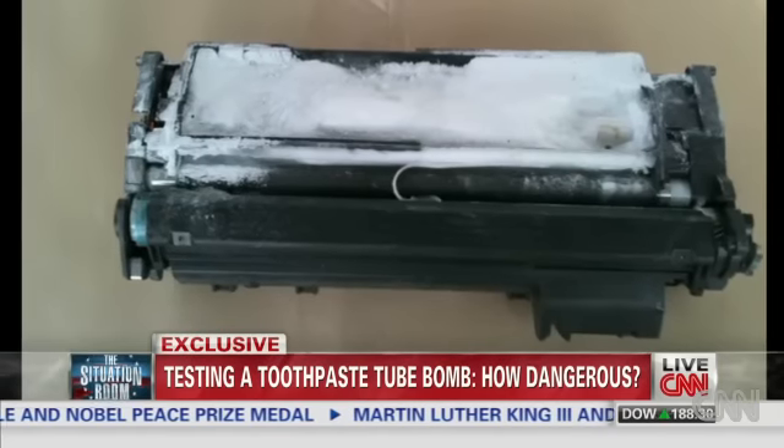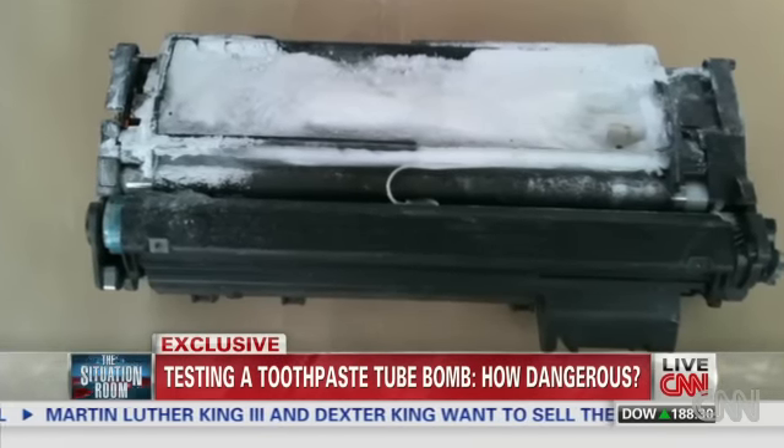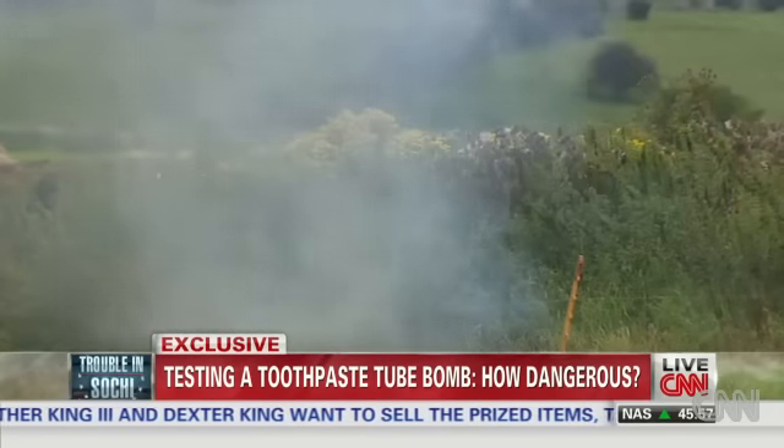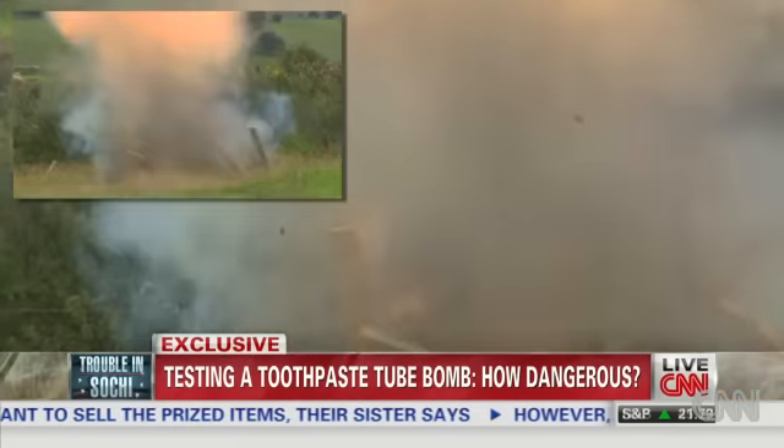And this is one of two printer bombs that were found before they exploded aboard cargo planes bound for the U.S. In a reconstruction for CNN, this is what Alford said one of those printer bombs could have done.